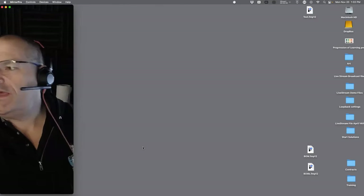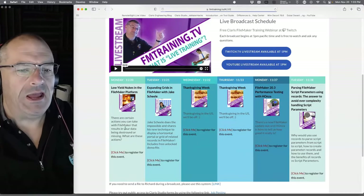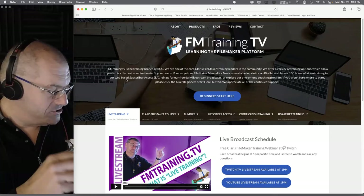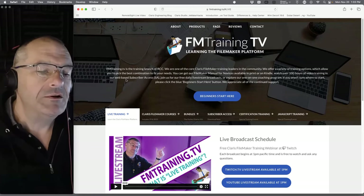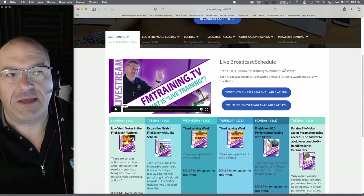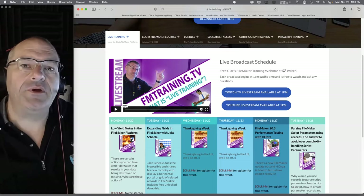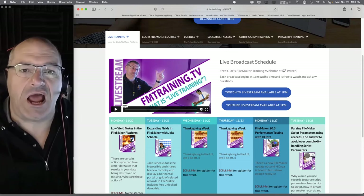Welcome everyone to Monday, the week of Thanksgiving here in the United States. If you go to our website fmtraining.tv and hit the left tab, you can see live data coming out of the FileMaker database in real time. I've been doing FileMaker for 33 years — my team threatened to get me a walker.